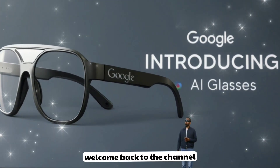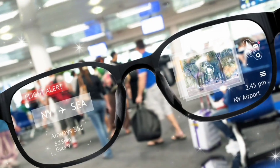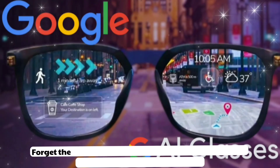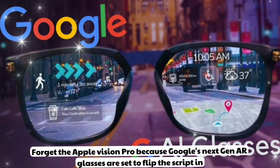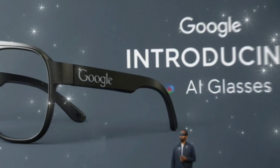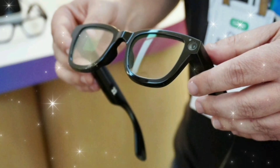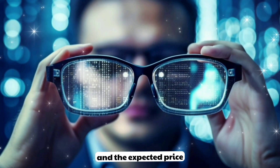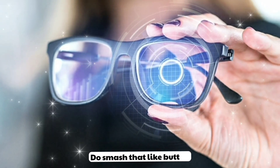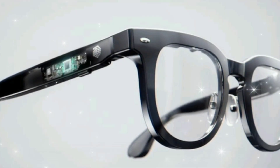Hey guys! Welcome back to the channel. The wait is over — the long-rumored Google AI glasses are finally real, and they might just be the smartest wearable we've ever seen. Forget the Apple Vision Pro because Google's next-gen AR glasses are set to flip the script in 2025. By the end of this video, we're diving into everything: full specs, 10 mind-blowing AI features, leaked release date, and the expected price. Smash that like button, subscribe, and hit the bell icon because the future of tech is here.